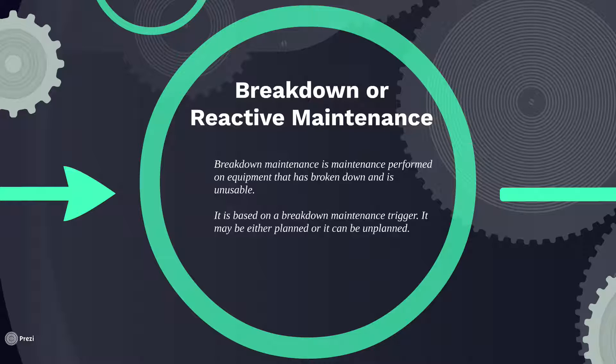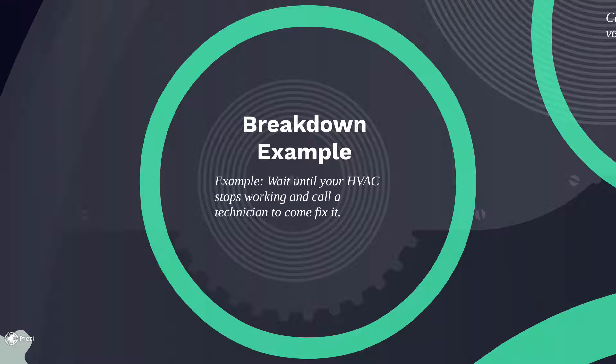It's either planned or unplanned. Typically, this could be something that stops production that we have to run to fix. A good example of this is with that HVAC machine. If we've got an HVAC machine, a Breakdown Maintenance example would be your HVAC machine stops working, and we need to call a technician to come fix it.